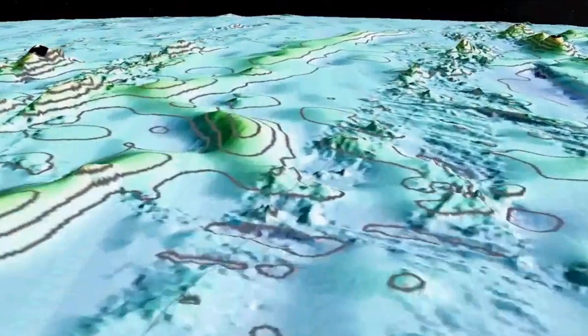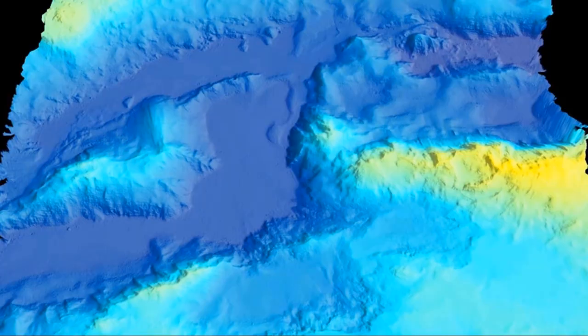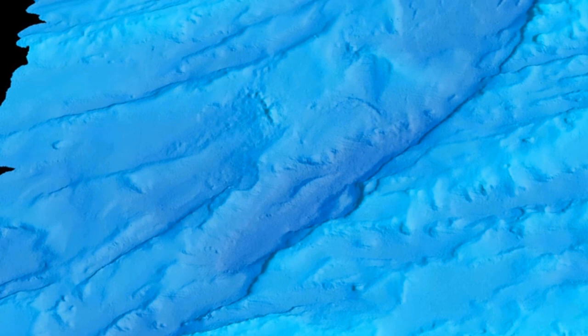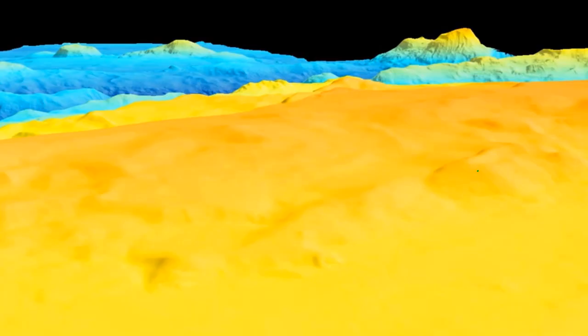Sonar signals are sent out from the ship — about 1,500 sonar soundings sent out each second. In such a way, multi-beam sonar paints the seafloor. This creates a detailed sound map that shows ocean depth, bottom type, and topographic features.